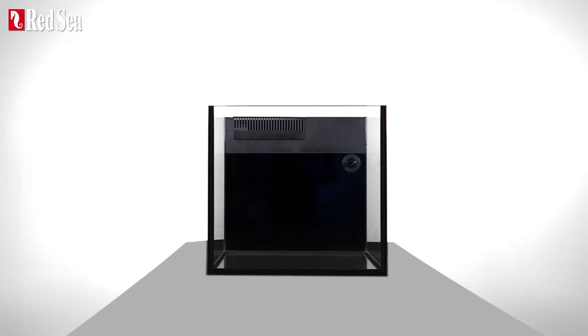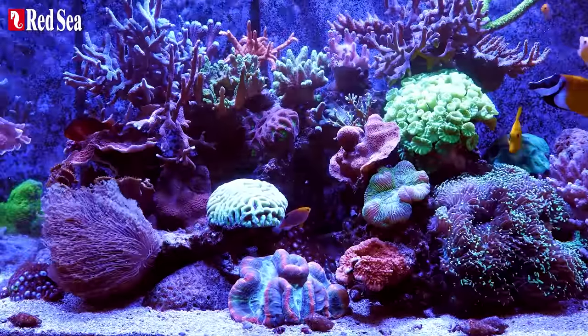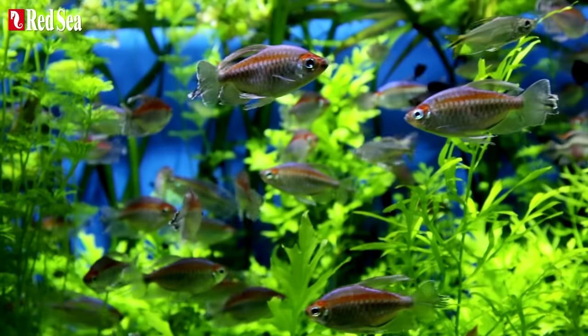Desktops allow you to add all the necessary equipment to create the perfect environment for corals, aquatic plants, and tropical freshwater livestock.